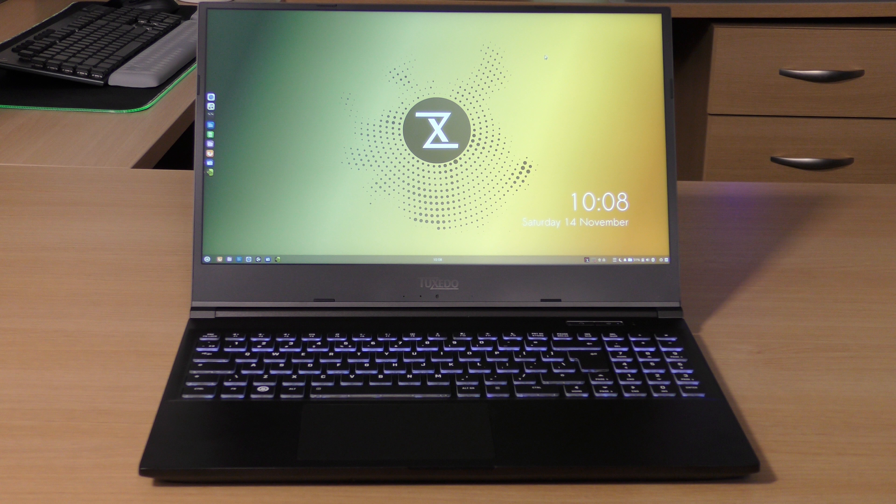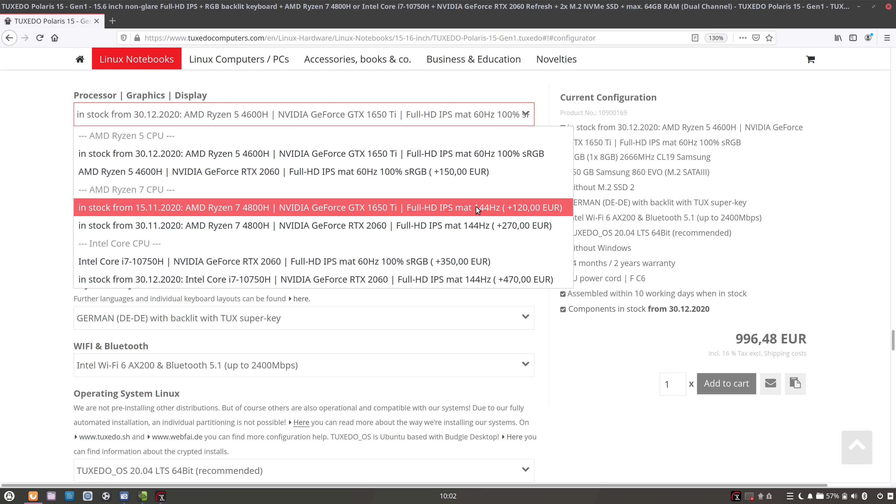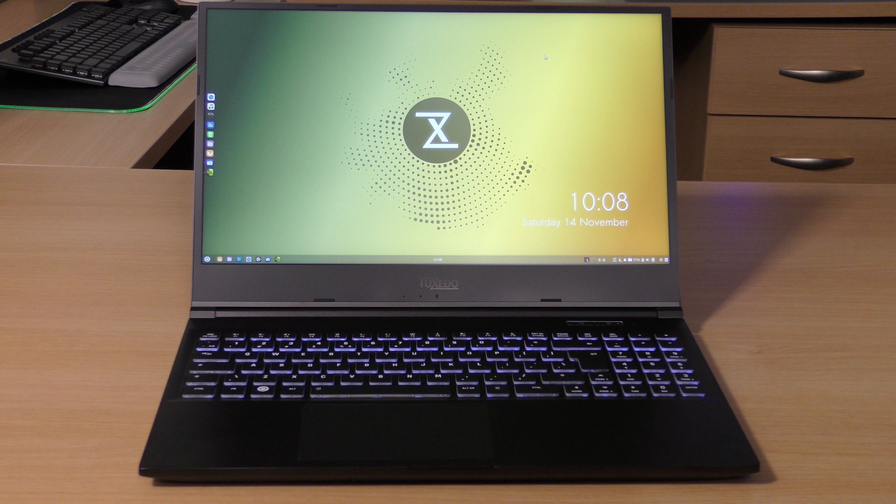According to the spec sheet the display boasts 300 nits of brightness. I don't have any way of actually measuring that right now, but the display looks plenty bright — I don't even want it to be brighter. This is probably the brightest of all the laptops in the studio right now, and it might even be my favorite display of all the laptops I have. All display options on the site max out at 1080p, which isn't a downside to me, but keep that in mind if you want a 4K display.